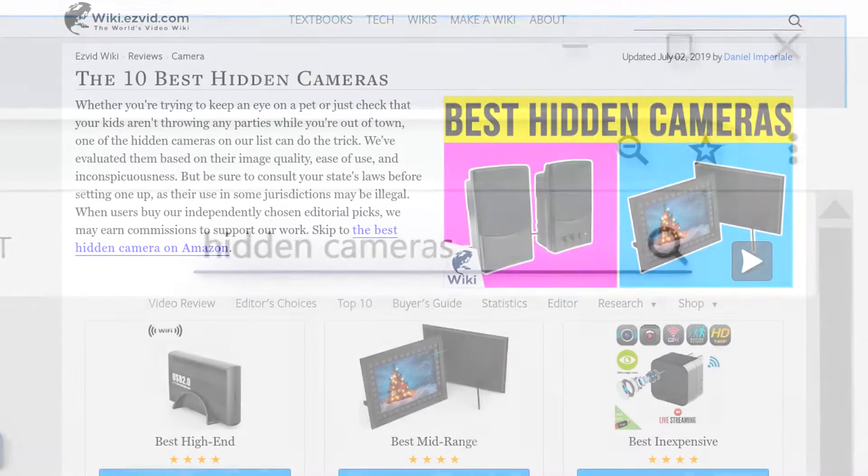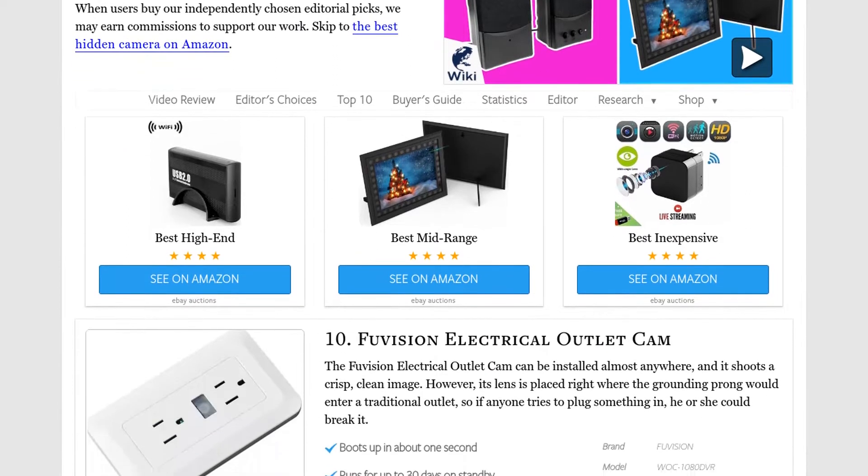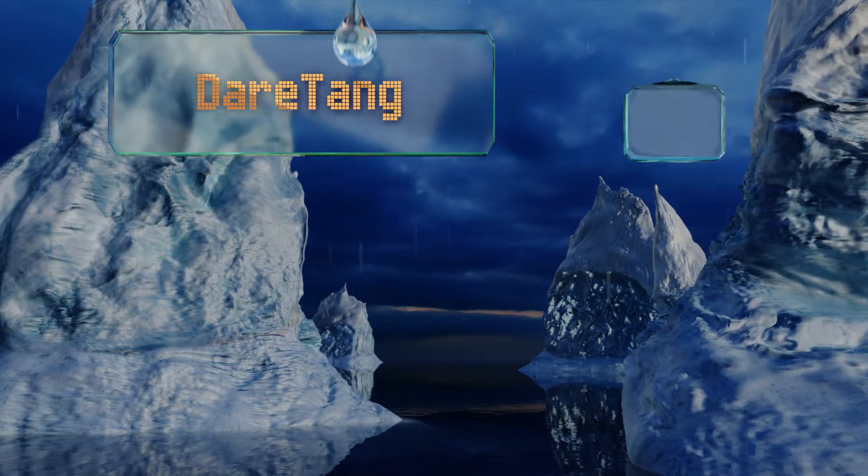Our newest choices can only be seen at wiki.easyvid.com. Go there now and search for hidden cameras, or simply click beneath this video.